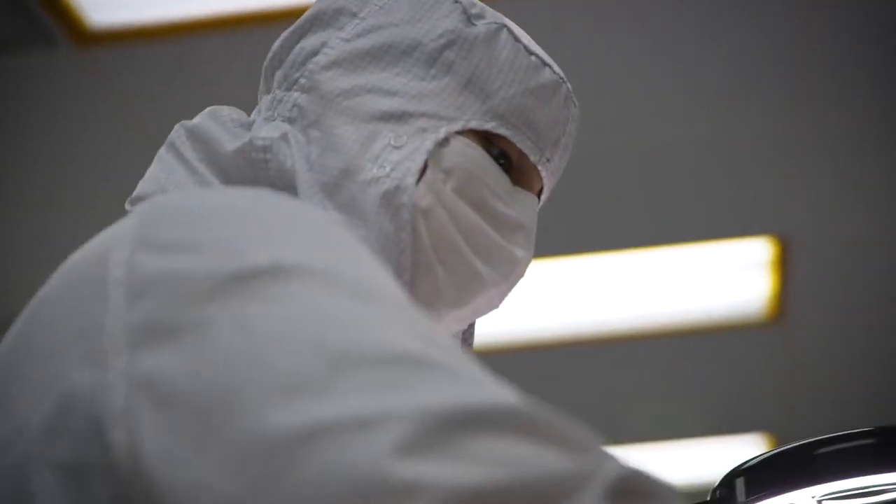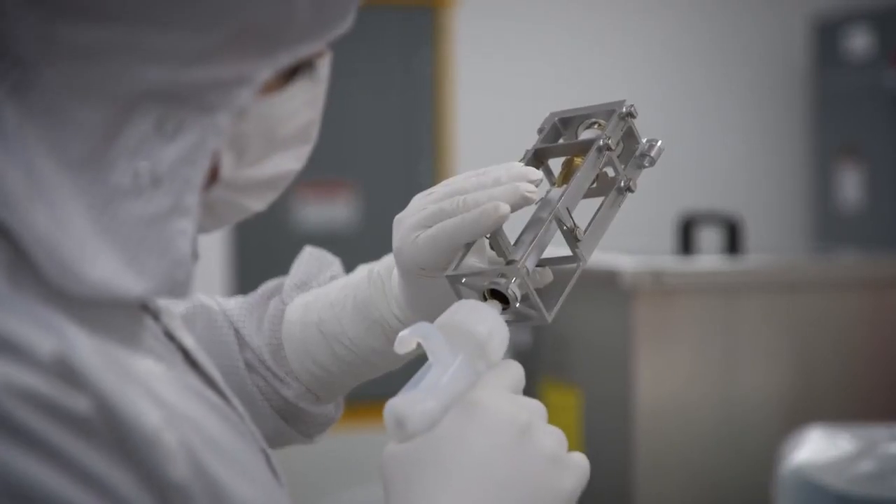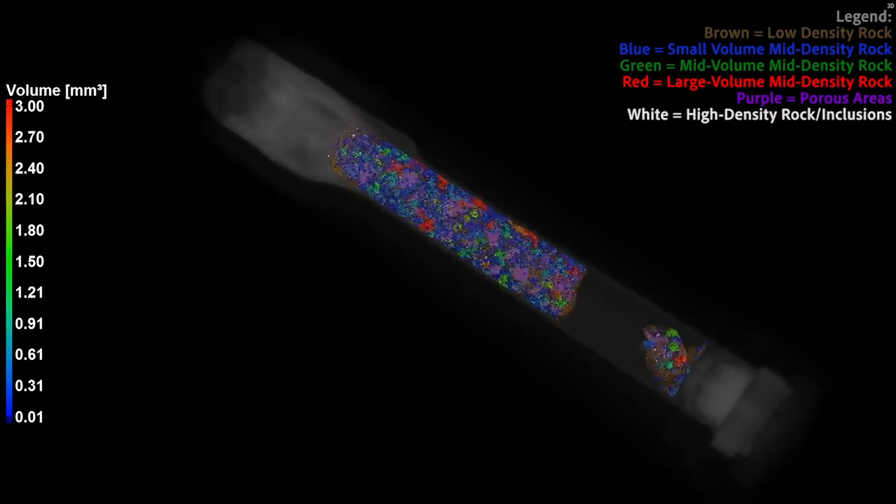That's what JPL does — we discover problems and then we solve them. Having these very strict controls and this record of how much contamination, or how clean these tubes are prior to going to Mars, is essential for that return sample science.